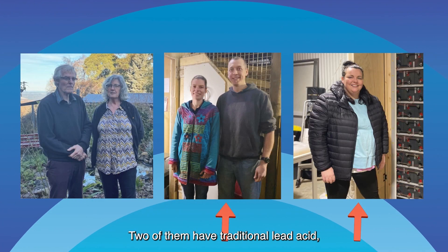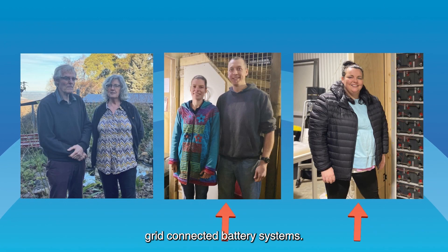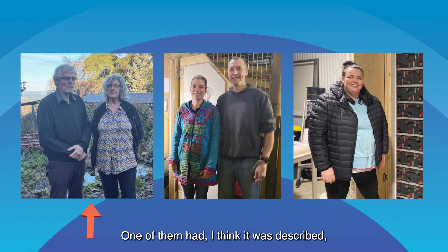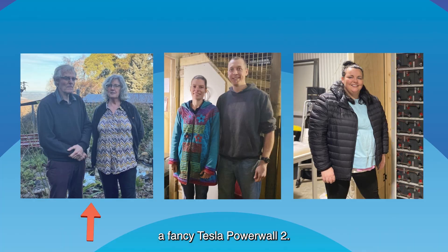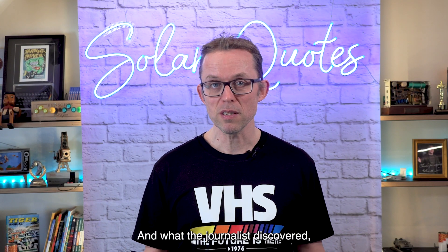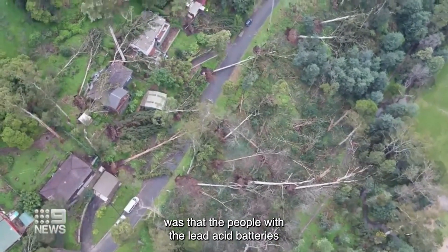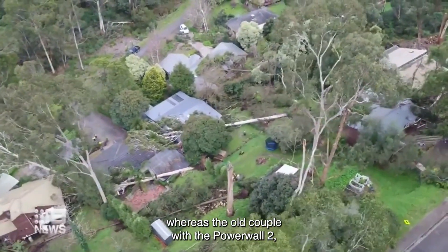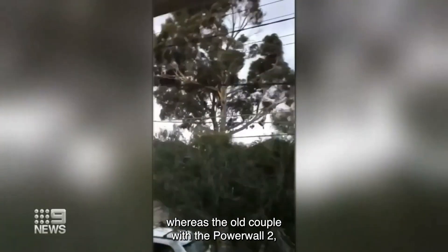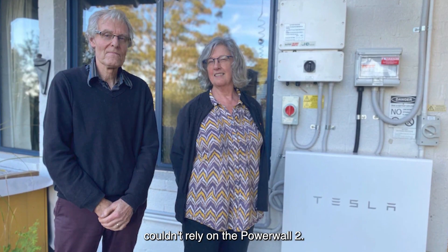Two of them had traditional lead-acid grid-connected battery systems. One of them had, as it was described, a fancy Tesla Powerwall 2. What the journalist discovered was that the people with the lead-acid batteries seemed to sail through the outages no problem, whereas the older couple with the Powerwall 2 couldn't rely on it.